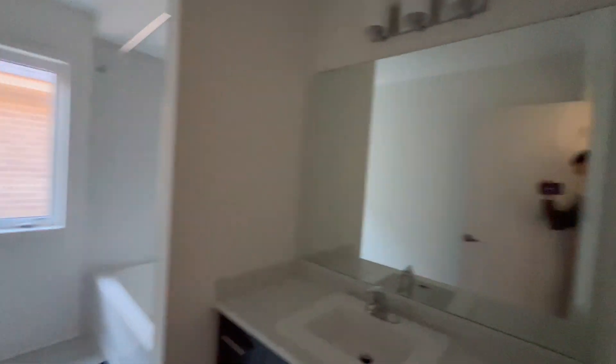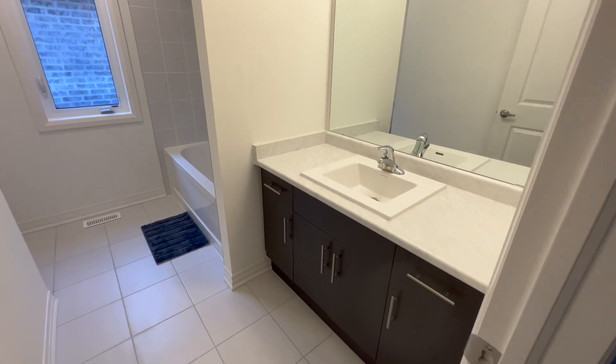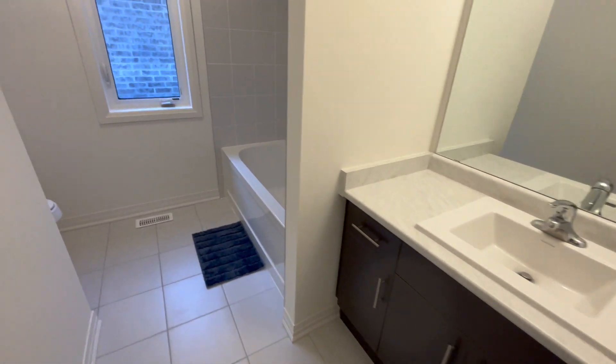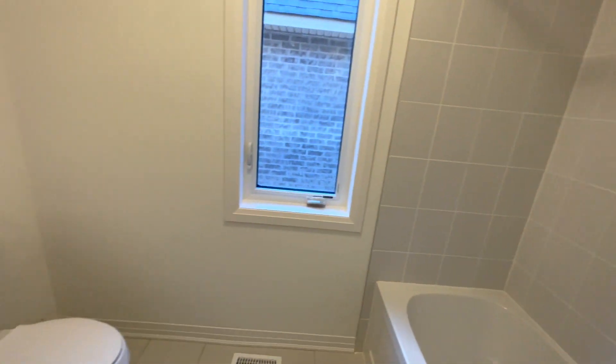Straight to your right, you have your upstairs shared washroom. This one is a three-piece and it comes equipped with a sink, a bathtub and a shower head, and of course a toilet.